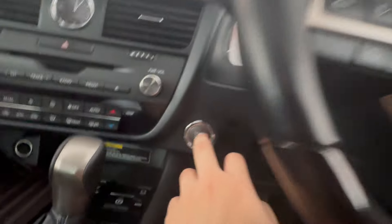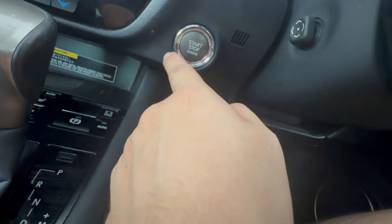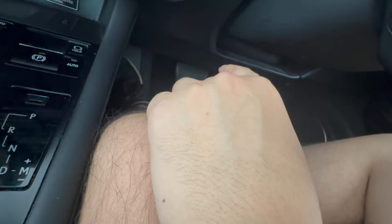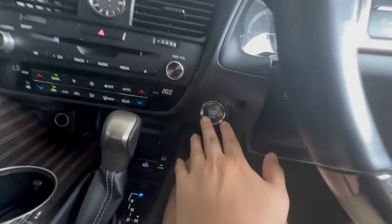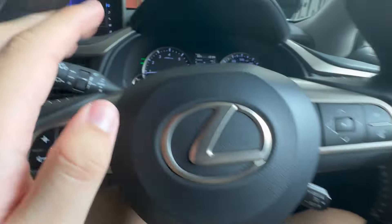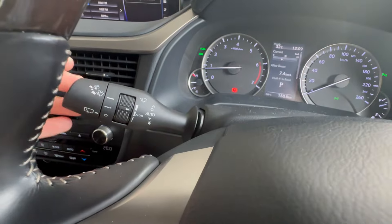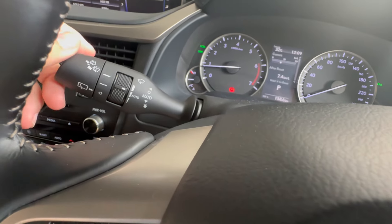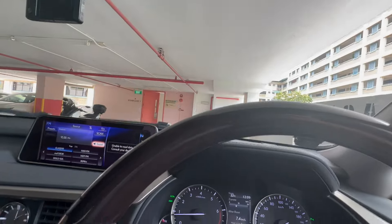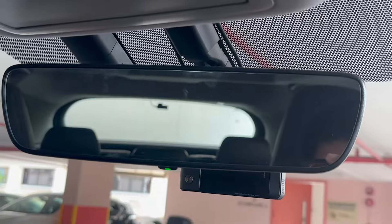Now let's move on to the steering wheel. To turn on the car, you've got a start/stop button — just press the brake and press it and the car turns on. On the stalks, you've got the wiper stalk on the right — just pull it all the way down to activate. For the rear wiper just pull on it and the rear wiper will do its thing. To wash the windscreen, just pull back on the stalk.